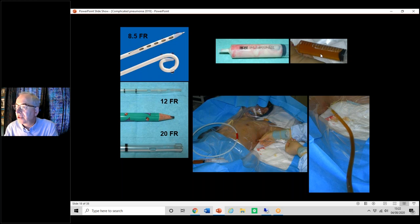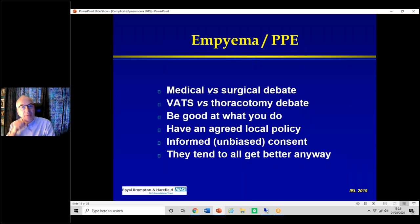What you might get out is thick pus — possibly bloodstained from the procedure — or very thin serous fluid. Interestingly, serous fluid often gives the bigger effusion but gets better quickly. There has often been a debate about medical versus surgical management — should you do a thoracotomy rather than just a drain? And if you do surgery, should it be VATS versus open operation?